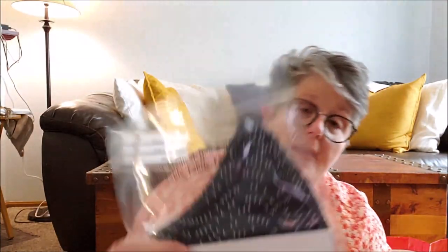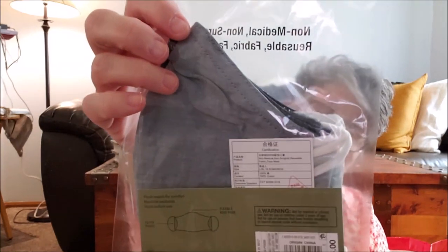I grabbed some masks — denim and navy blue. I like this brand; they have a wire piece in the nose and they're still $2 a piece. Oh, I grabbed the wrong size — these are large/extra large. I should have grabbed small/medium. We'll see.